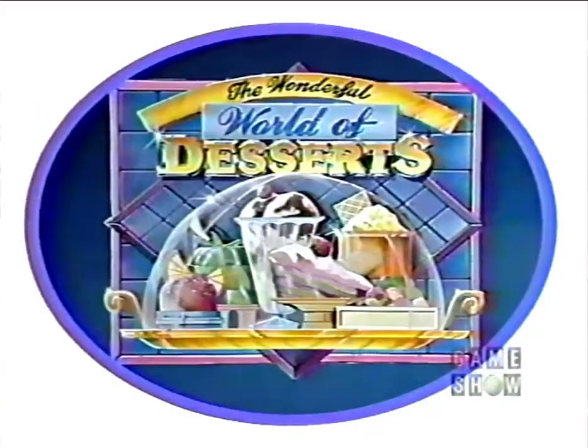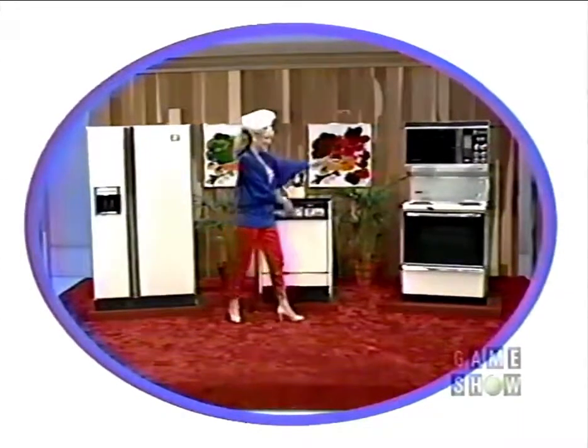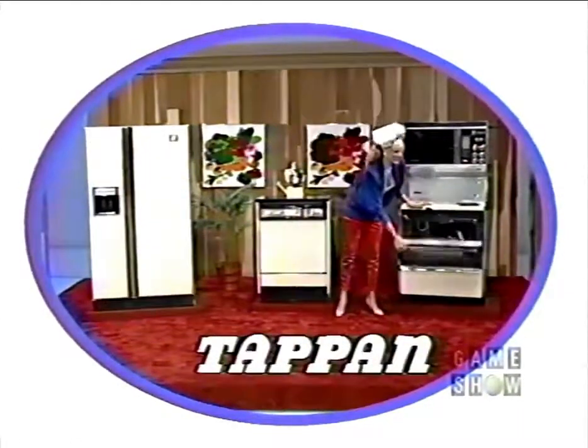Your showcase is filled with great prizes as we explore the wonderful world of desserts, and it starts with this sensational new kitchen. A Tappan electric kitchen including a side-by-side two-door refrigerator freezer featuring chilled water dispenser and automatic ice maker, a built-in dishwasher with two stainless steel revolving spray arms and ten timer selections, and a self-cleaning electric oven with four-burner cooktop and a full-size microwave oven, furnished by Tappan.